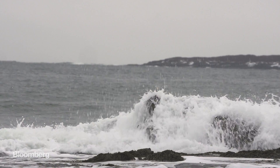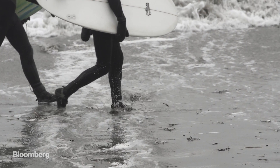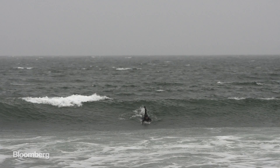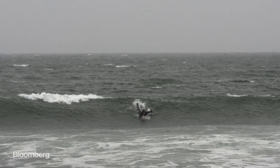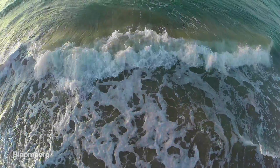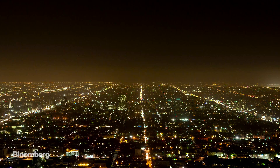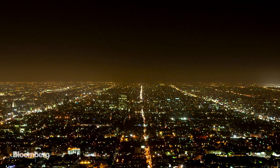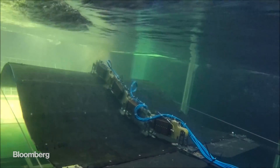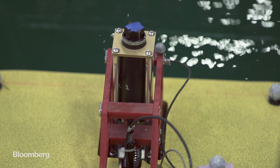The ocean never stops moving. Surfers know that. This is Maine in January, and a little cold isn't going to stop a couple of diehards from catching a good wave. But waves are more than just runway for a surfboard — they're also a massive source of renewable energy. The amount of energy generated by waves off the coast of the United States could supply a third of the country's electricity. The problem is, we can't get it. Every conventional approach to producing electricity from the ocean's waves has fallen short. Maybe it's time for an unconventional approach.